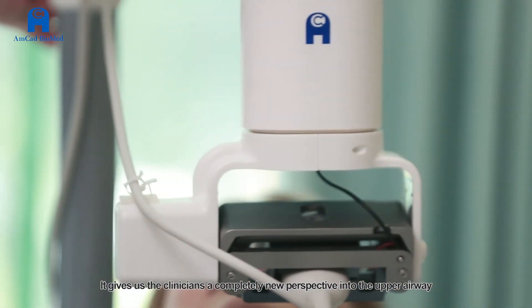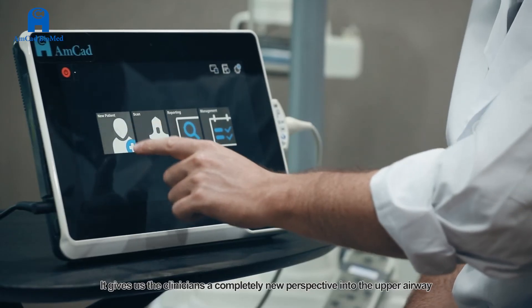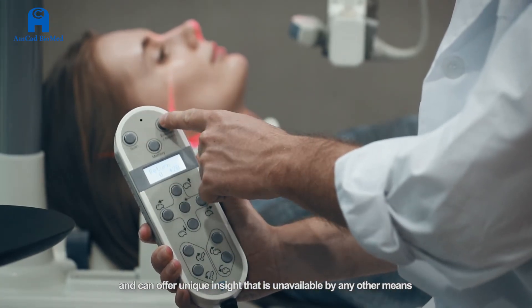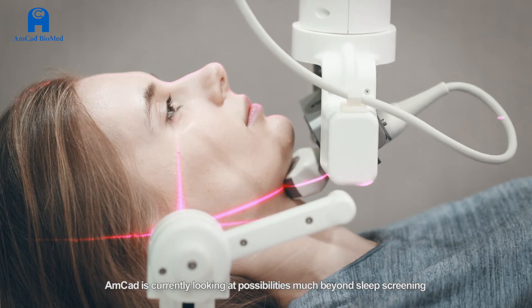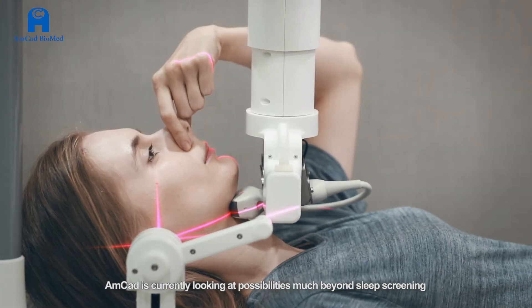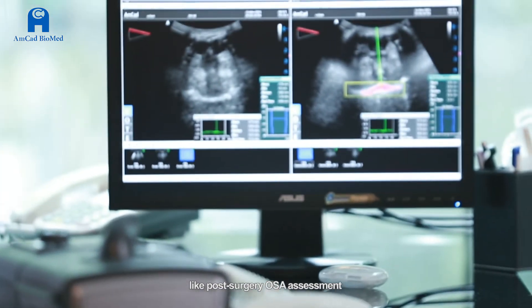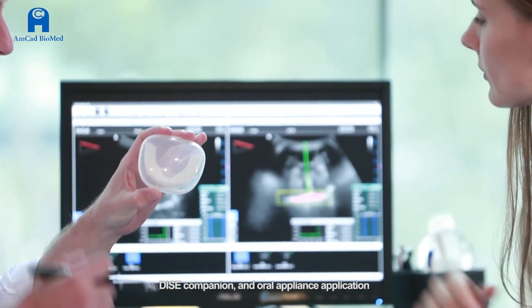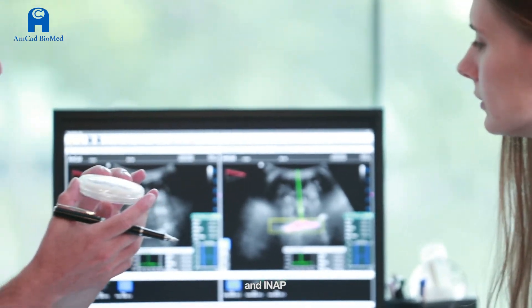It gives clinicians a completely new perspective into the upper airway and can offer unique insight that is unavailable by any other means. AMCAD is currently looking at possibilities much beyond sleep screening, like post-surgery OSA assessment, CPAP companion, oral appliances, and INAP applications.